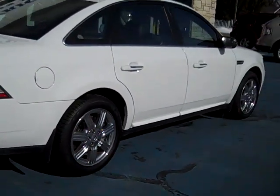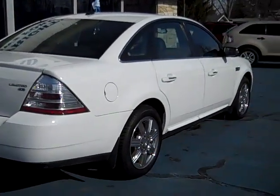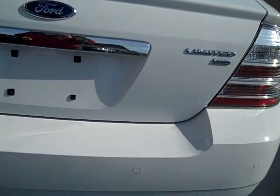Chrome wheels, chrome door handles, leather interior, power moonroof, dual zone climate control. It is the all-wheel drive model also. Huge trunk, full set of floor mats.